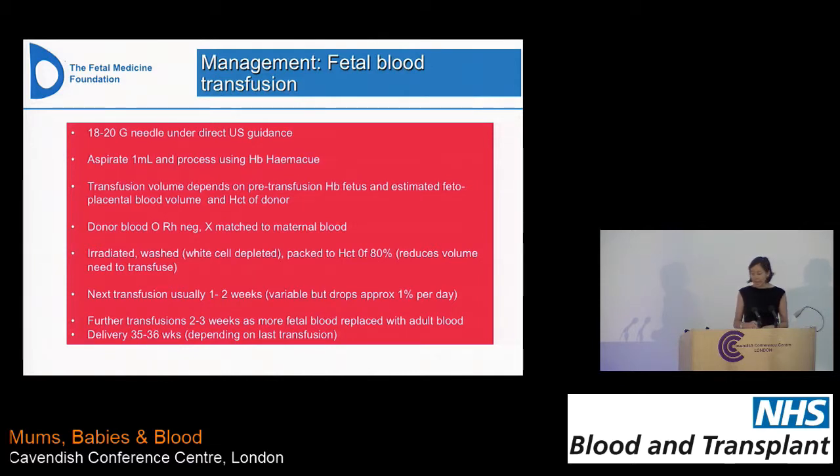The next transfusion usually occurs about a week later, sometimes up to two — it depends on gestation and how bad the hemoglobin was initially. The hemoglobin after transfusion tends to drop about 1% per day, so we take a blood sample at the end, get a proper HB from the lab, and work out how often we need to transfuse. In a very high-risk pregnancy starting at 20 weeks, they may come every one to two weeks and then every two to three weeks. The more blood replaced with donor blood, the less quickly it needs replenishing as it's not being destroyed by antibodies. But you very rarely are ever able to stop once you've started — you have to keep going until the end of pregnancy.